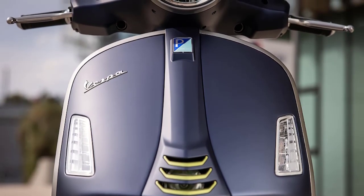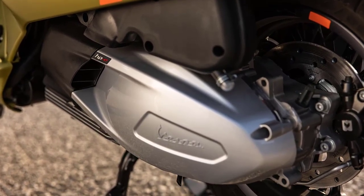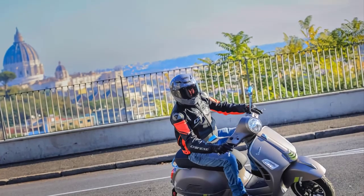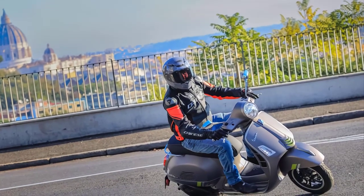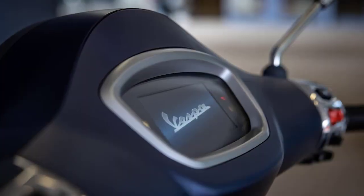Powered by a robust 278 cubic centimeters, single-cylinder, four-stroke engine, the Vespa GTS 300 delivers a punchy performance that's perfect for zipping through city streets. With a top speed of up to 80 miles per hour (128 kilometers per hour), this beauty can keep up with the flow of modern life.